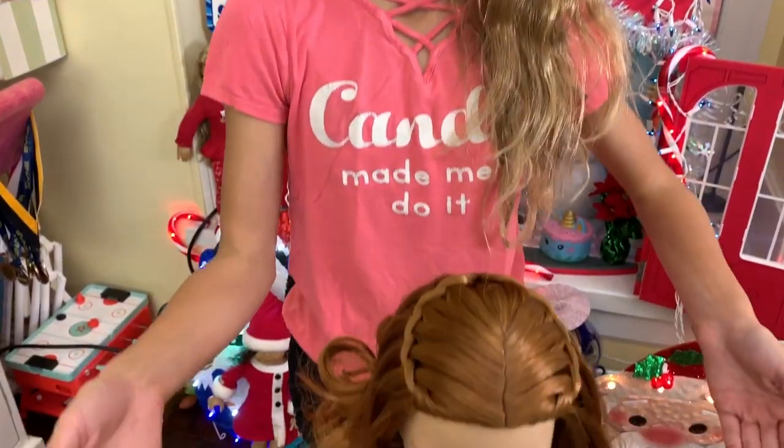So as you guys know, yesterday I filmed the Girl of the Year and her whole collection. So this is Blair, the 2019 Girl of the Year.